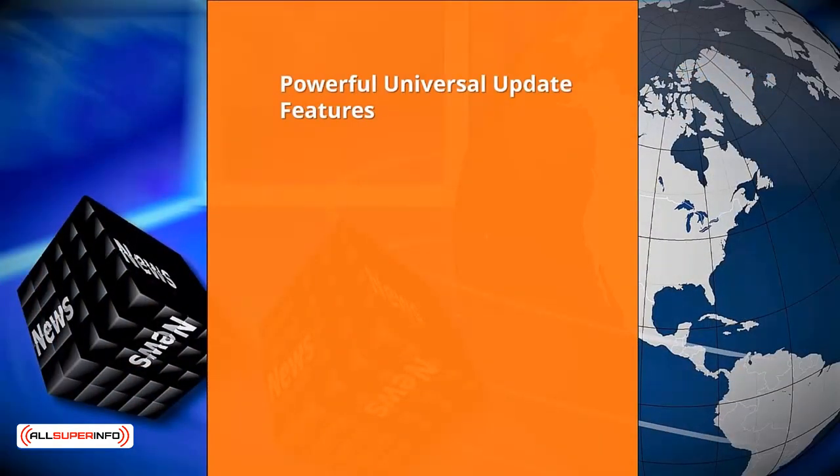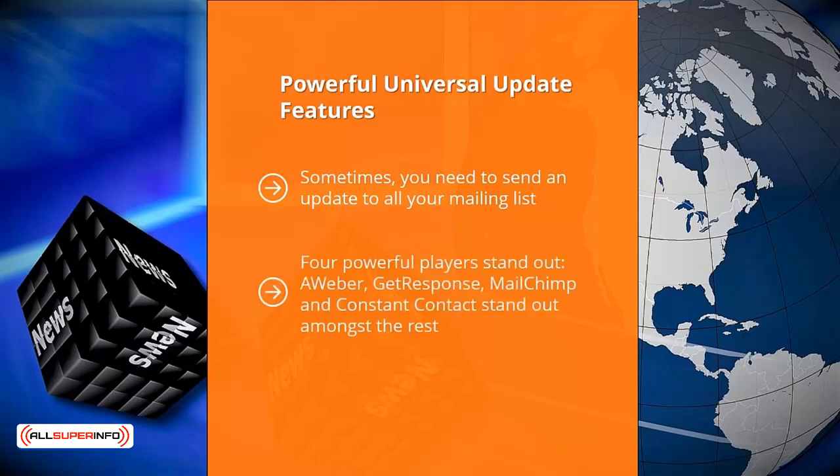Second: powerful universal update features. Sometimes you need to send an update to all your mailing lists — for example, if you're holding a sale or have important news to share. Your mailing list platform must be able to deliver your email to its recipients; otherwise, it's failed at its job. Unfortunately, not all email marketing platforms do a good job at delivering email. Four powerful players stand out: Aweber, GetResponse, MailChimp, and Constant Contact. These services have a solid gold reputation for getting past spam filters and are so trusted by mail services like Gmail and Yahoo Mail that their emails usually get through. Deliverability is crucial, whether you are sending autoresponder text or a late-breaking update.